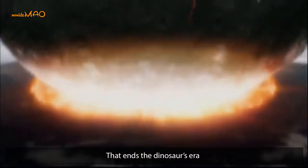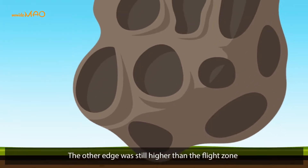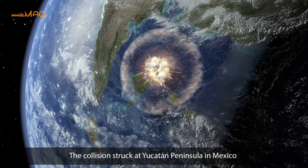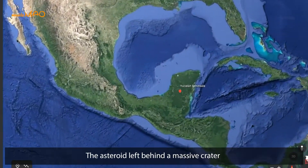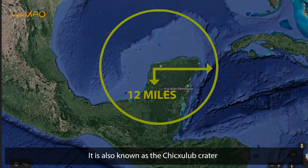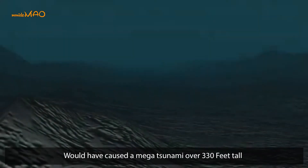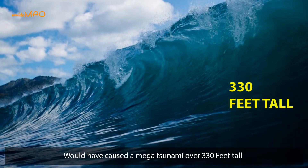When one edge of the asteroid already hit the ground, the other edge was still higher than the flight zone of a Boeing 747. The collision struck at the Yucatan Peninsula in Mexico, leaving behind a massive crater covering half of the Gulf of Mexico — 93 miles in diameter and 12 miles in depth — known as the Chicxulub crater. The impact would have caused a mega-tsunami over 330 feet tall.